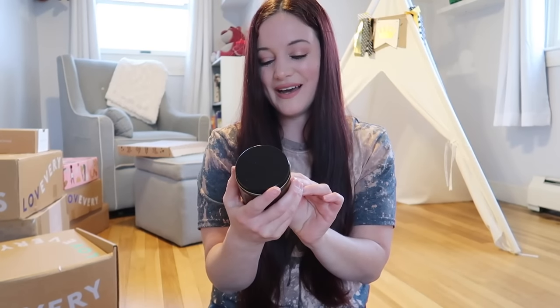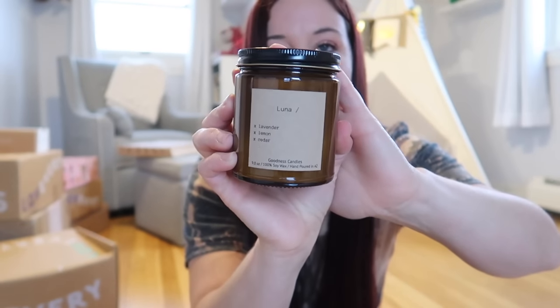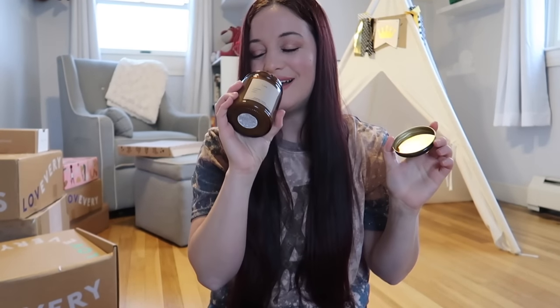The next one is called Luna — it is lavender, lemon, and cedar, also from Goodness Candles, just a bigger version. I love lavender. I actually have a sleep mist spray that I spray on my pillow every single night with lavender in it — it's very calming and it works. I might have to start lighting this candle before I go to sleep so my whole room smells like it. I am over the moon impressed with this Vela Box.